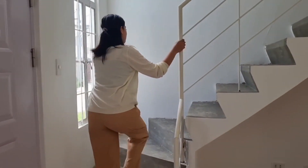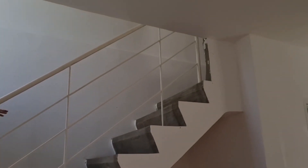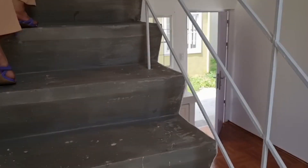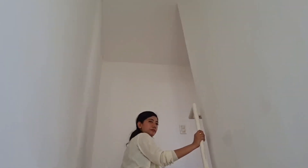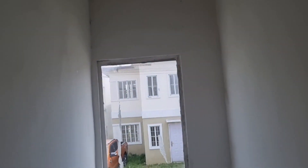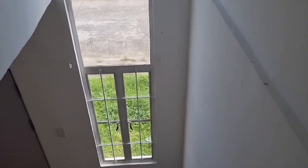Akit naman po tayo sa second floor. Mapapansin nyo po, mataas po ang ating ceiling. And maganda po yung window.